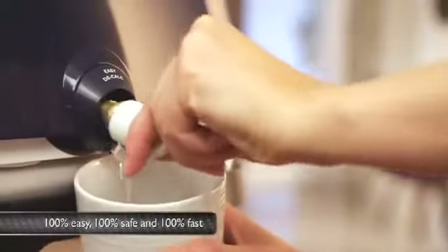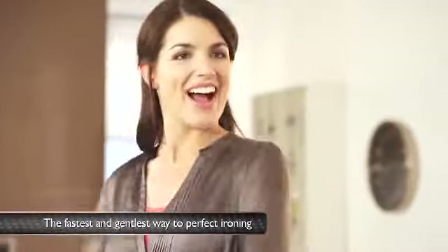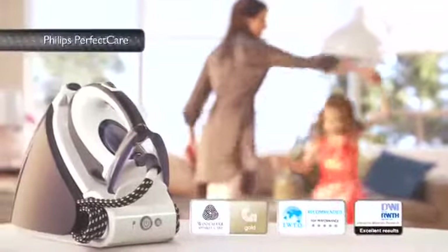Extending the life of your iron has never been easier. The revolutionary Perfect Care from Philips — the fastest and gentlest way to perfect ironing. Tested and approved by independent textile experts.